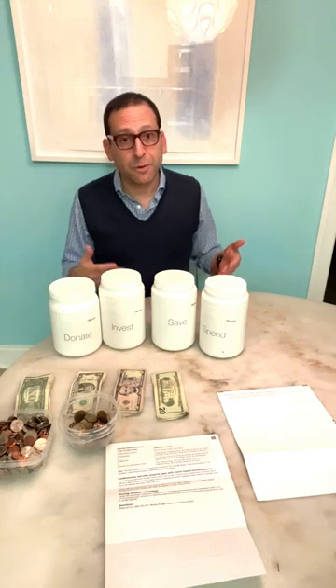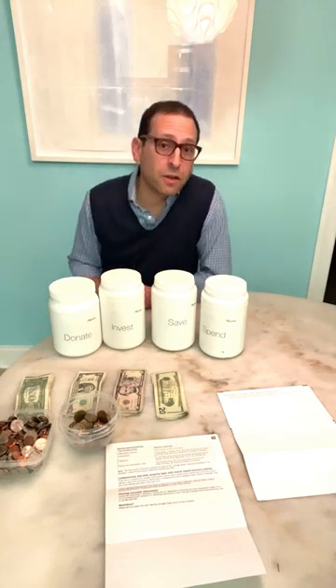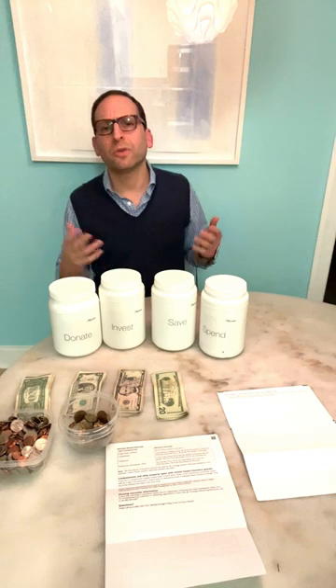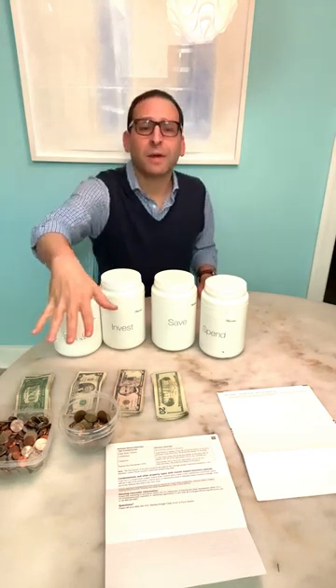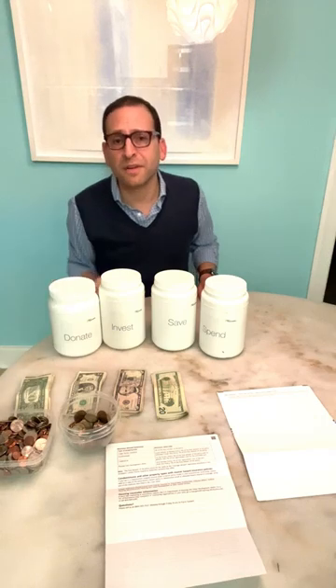I used to do allowance with both girls together so they could learn from each other, but now that my kids are older, I do it one at a time. In front of my seat over there, I have my daddy bag with a bunch of different dollar and coin denominations.